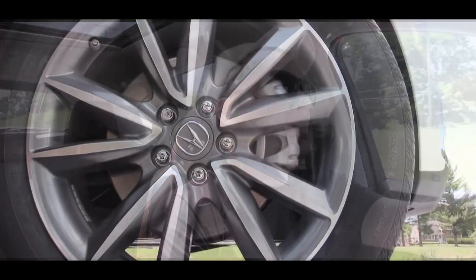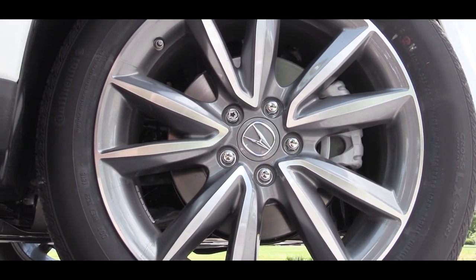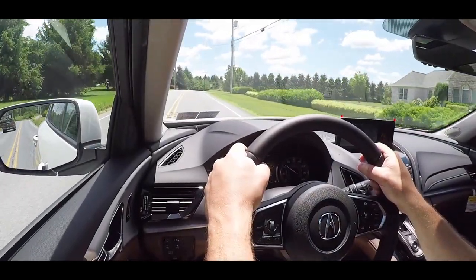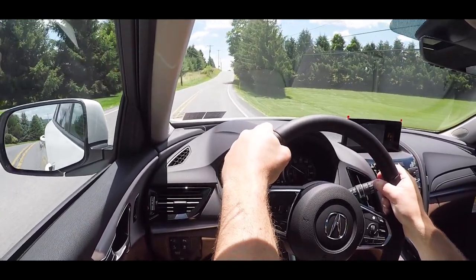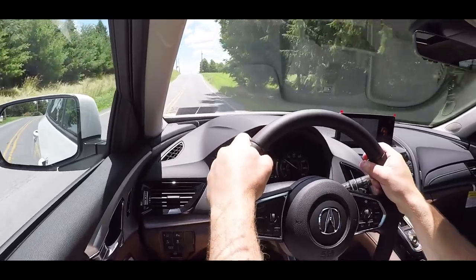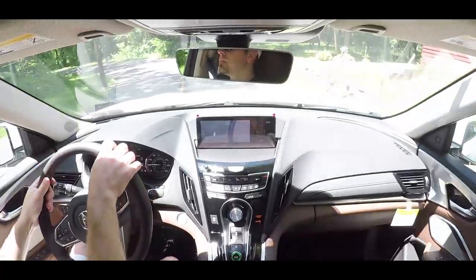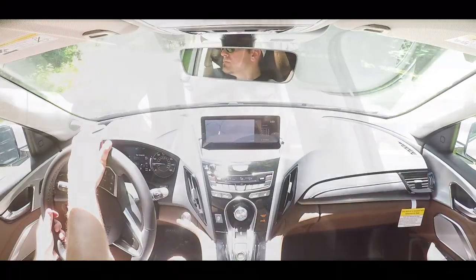As always, braking is equally important. Up front you'll find 12.4-inch ventilated front discs and in the back 12.2-inch solid rear discs. The braking feel is slightly spongy — similar to the TLX — meaning you have to press the brake pedal a little further than most other vehicles. But once you reach that braking point, there are definitely no issues bringing the RDX to a stop.